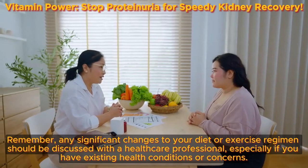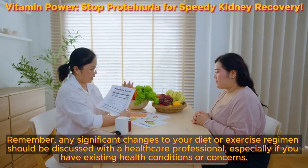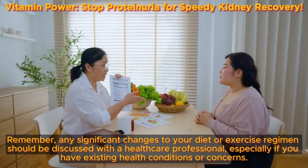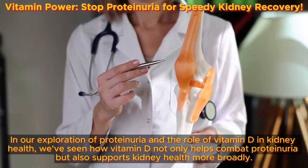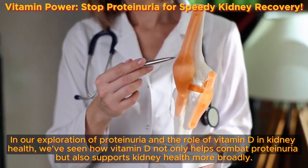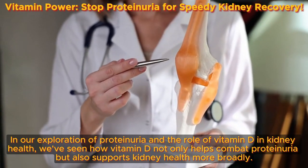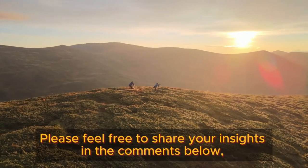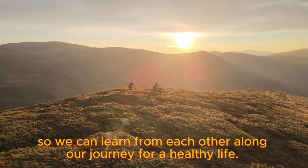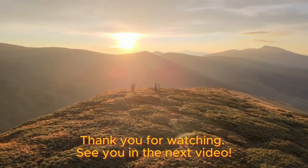Remember, any significant changes to your diet or exercise regimen should be discussed with a healthcare professional, especially if you have existing health conditions or concerns. In our exploration of proteinuria and the role of vitamin D in kidney health, we've seen how vitamin D not only helps combat proteinuria but also supports kidney health more broadly. Please feel free to share your insights in the comments below. Thank you for watching — see you in the next video.